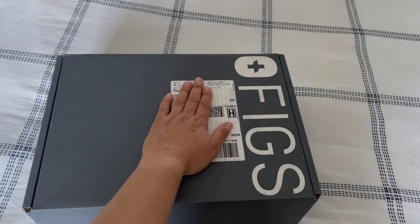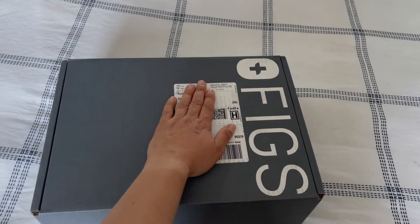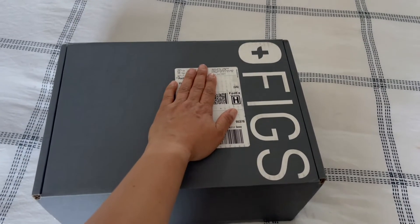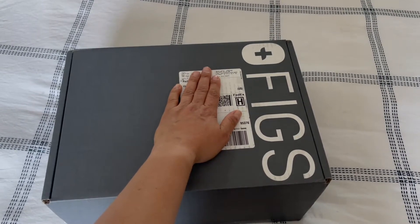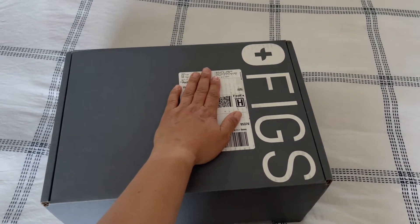What's up everybody, it's Katherine from Nurse Love 101 and I'm spilling the tea on nursing. We are going to be talking about figs, and I'm going to unbox my recent purchase of figs that I bought when they were 20% off.